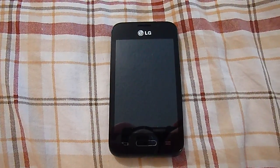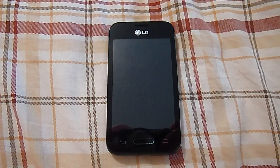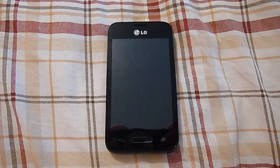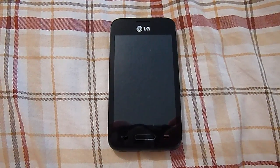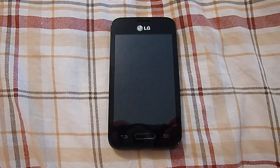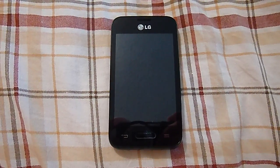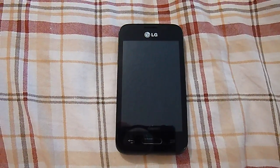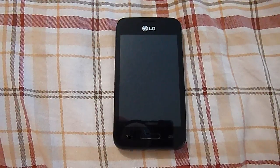Hey everyone, Carolina Venom here. Today I am checking out a new phone — this is the LG Optimus Fuel. This phone is from Straight Talk Wireless, fairly new, just came out. I can't find a whole lot in the way of specs, but this phone is just about like the LG Optimus Zone 2 with Verizon — basically the same phone, the same shape, everything made exactly the same. I have seen a little bit of difference in some specs, like the built-in storage.